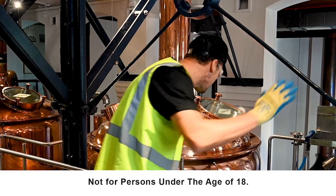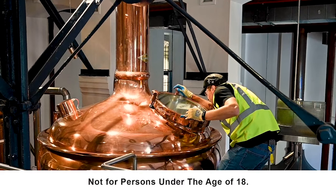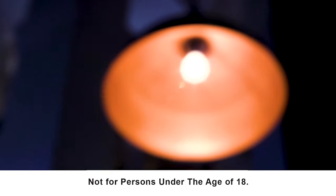I have a BSc Honours in Microbiology, I've got a Diploma in Brewing from the Institute of Brewing and Distilling, and I also have a Master Brewer's Diploma from the Institute of Brewing and Distilling.